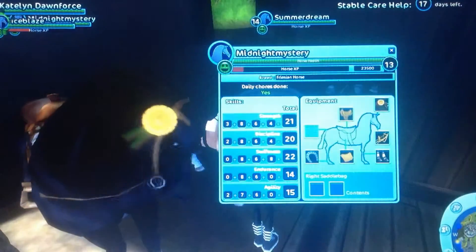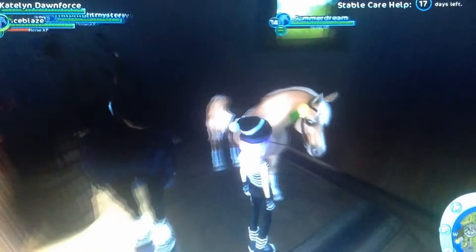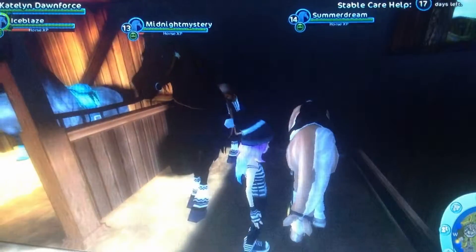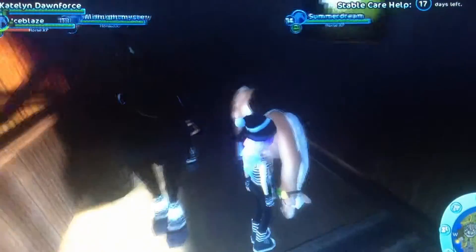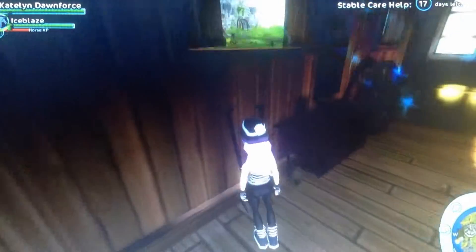And then Summer Dream, which is an American Quarter Horse. She's L-14 and I'm going to max her today. Then the new horse — her nickname is Chiquita, because I rode a horse named Chiquita in real life, and she's amazing.